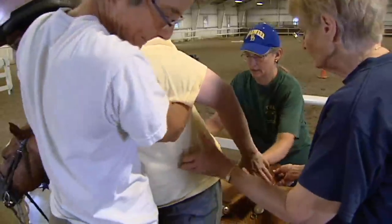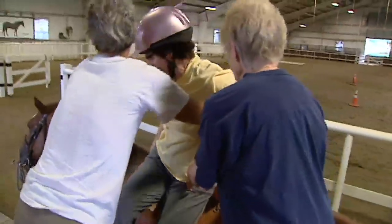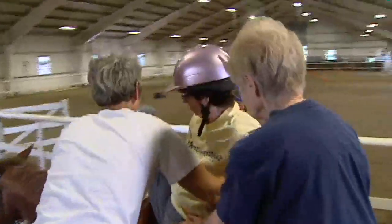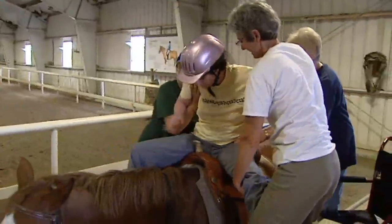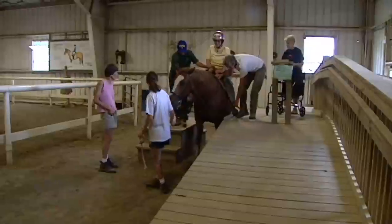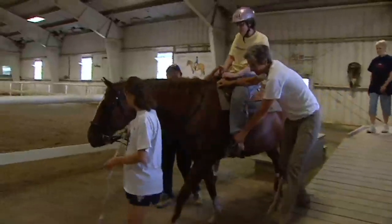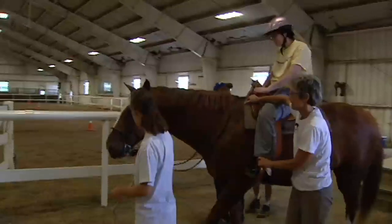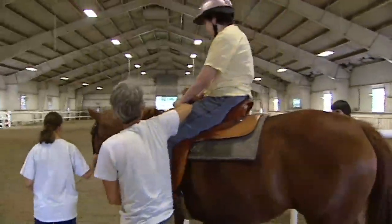A lift will help us get riders on safely. We do train all of our instructors to do manual lifts, but sometimes it takes up to five people to get a rider on. With a lift, it would be up to two people. We'd like to continue and expand to other veterans who are interested in joining the Horses for Heroes program, and the lift is definitely something we would need to accommodate more riders.